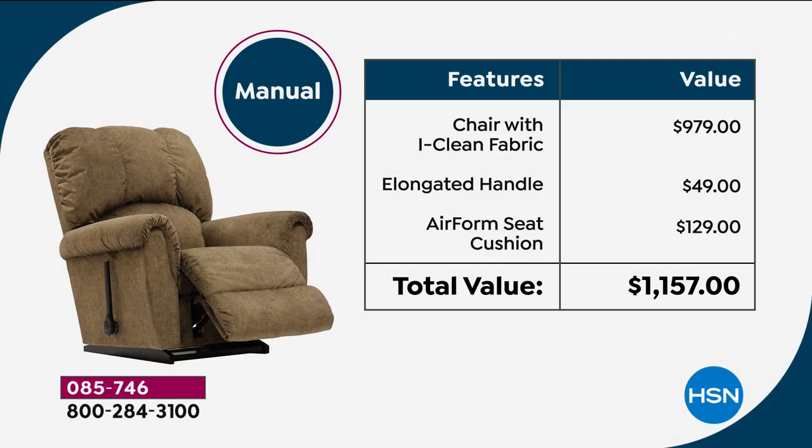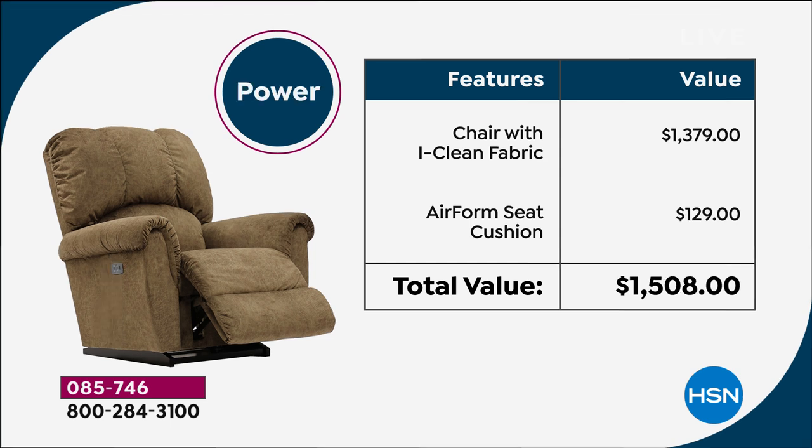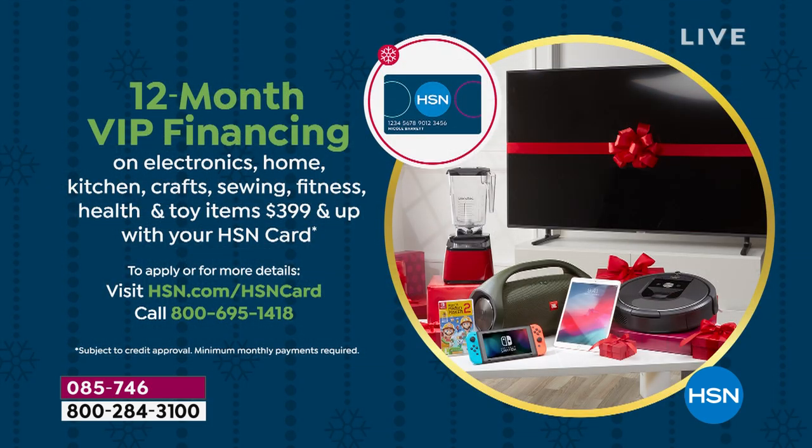On FlexPay, the manual is $133.33 per month for six payments. With 12 months VIP financing on the HSN credit card, it comes down to $66.66 per month. If you pick up the power chair — just the chair alone is $1,300 — we here at HSN have it for less than $1,000. The manual payment on your HSN card would be $66.66, and the power would be $83 a month for 12 months.